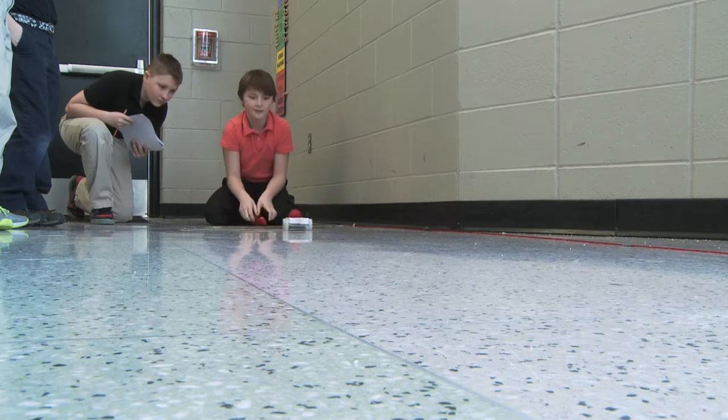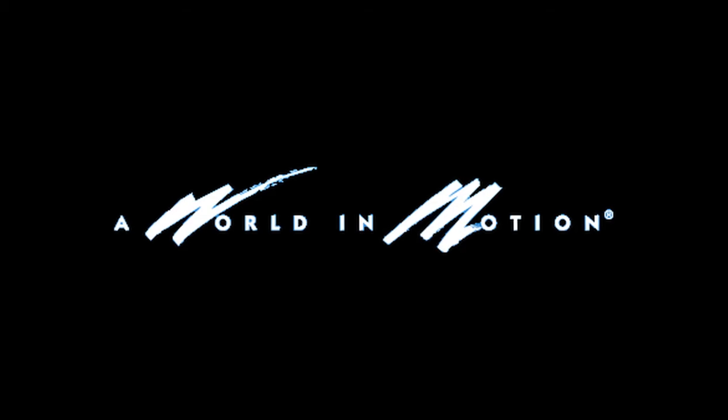A World in Motion is a program that brings science, technology, engineering, and math, or STEM, to life in the classroom.